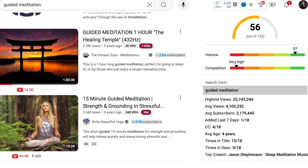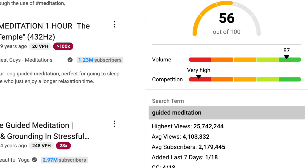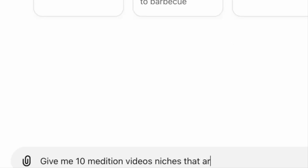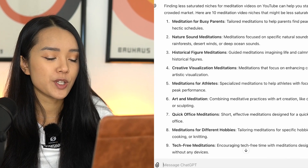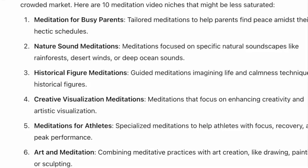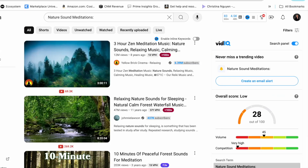One thing I noticed while doing research is that meditation is a very saturated niche on YouTube. And what do we do in these situations? We're going to niche down even more. I just opened ChatGPT and I typed in something simple like '10 meditation video niches that are not too saturated on YouTube.' And within a few seconds, we have some ideas. One of the suggestions that came out is nature sound meditations, so let's type it in.